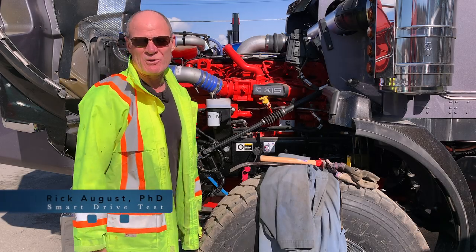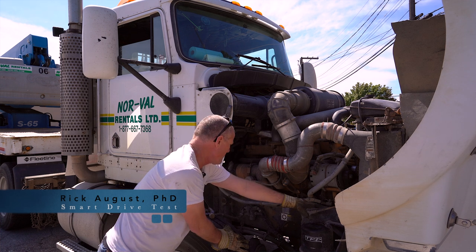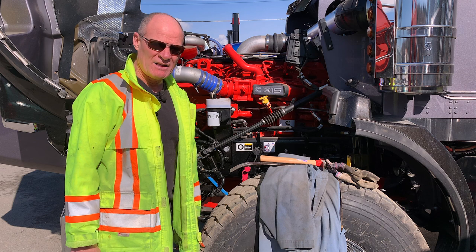Today we're going to give you five tips to pass your CDL pre-trip inspection when you show up at the DMV. This is directed towards tractor trailers, but it'll work for buses and smaller trucks as well.